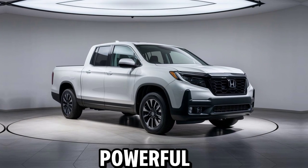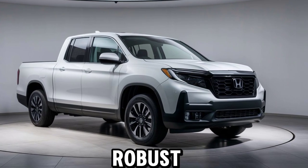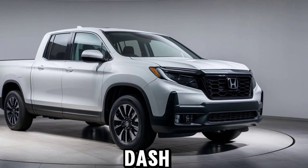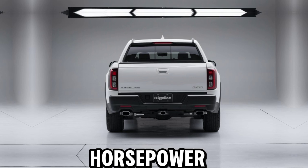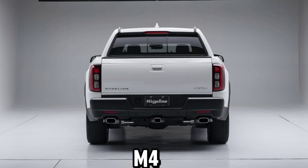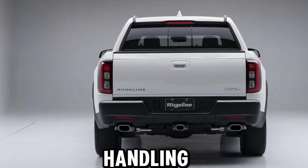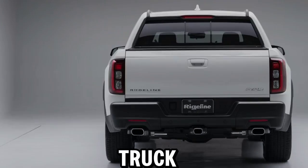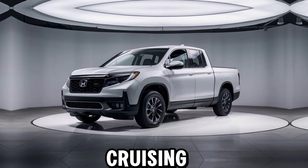Let's start with its powerful performance. Under the hood, the 2025 Ridgeline features a robust 3.5-liter V6 engine, delivering a smooth yet commanding 280 horsepower. Honda's intelligent variable torque management i-VTM4 AWD system ensures enhanced traction and handling no matter the condition. This truck is built to handle any challenge, whether you're towing heavy loads or cruising down the highway.